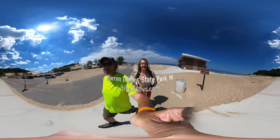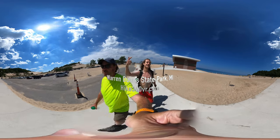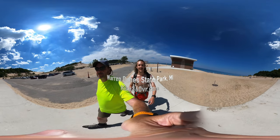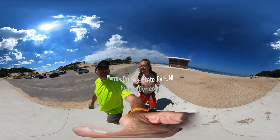Hello my friends, my family, and my followers — it's Hike 360 here, and I'm here to give you a new hike this week. We are at Warren Dunes State Park.